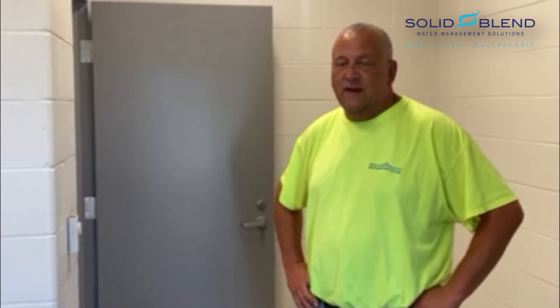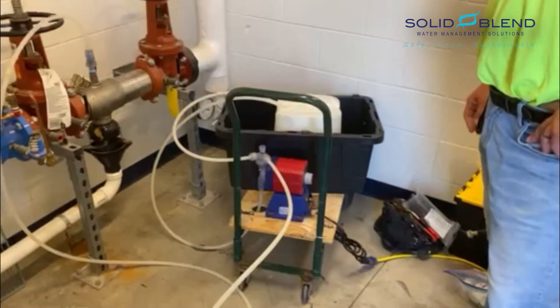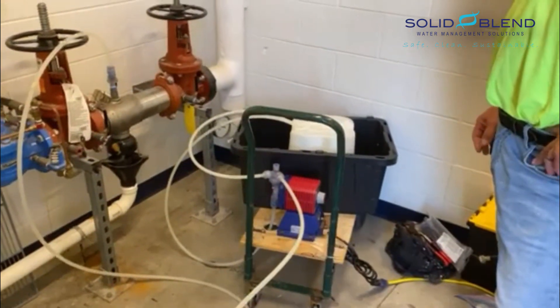So to remediate that, what we're doing is chlorinating the building. Over here we've got a pump — we're going to hyperchlorinate this building using sodium hypochlorite.